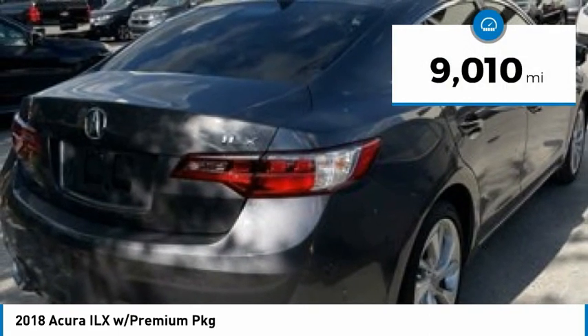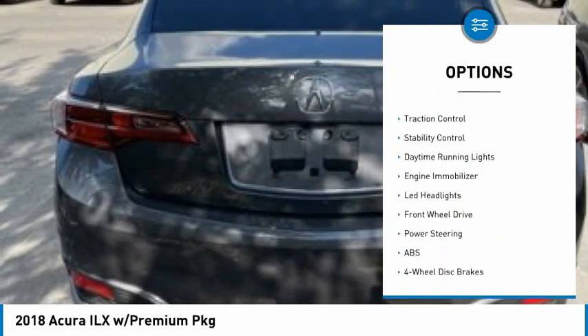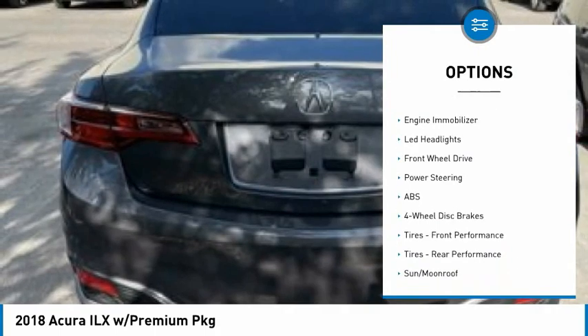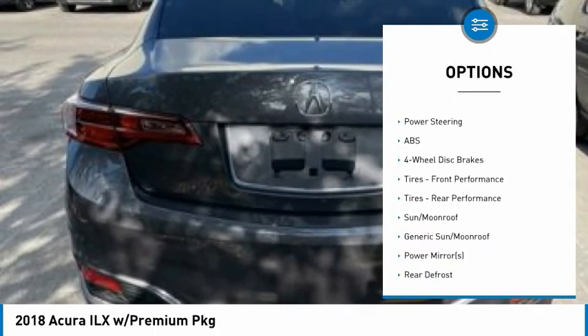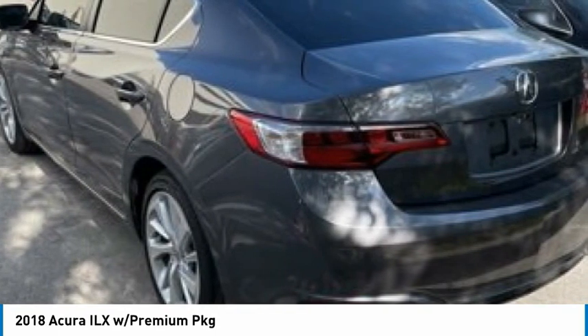Here are some of this vehicle's great options: tire pressure monitor, blind spot monitor, heated mirrors, aluminum wheels, brake assist, traction control, stability control, daytime running lights, engine immobilizer, and LED headlights.